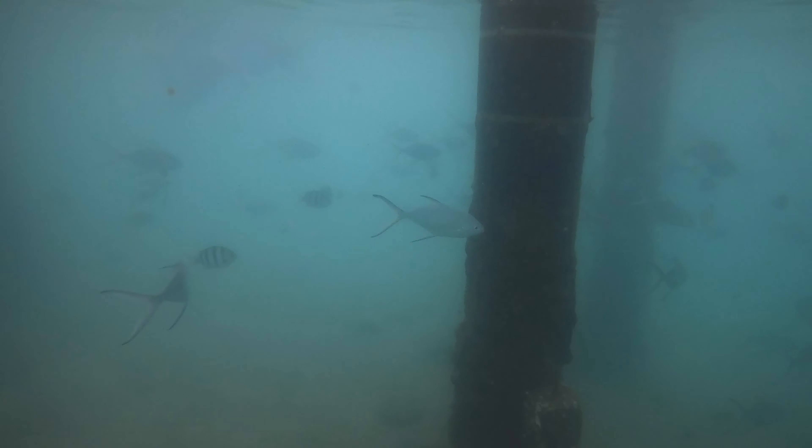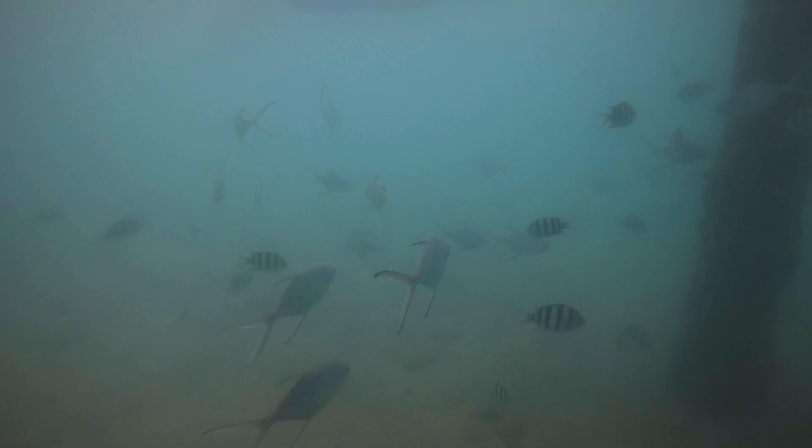With late afternoon approaching, we made our way under the dock, where some of the larger fish were found.